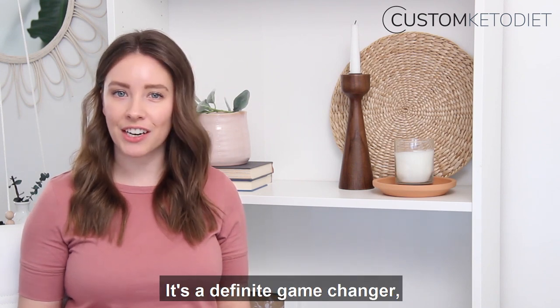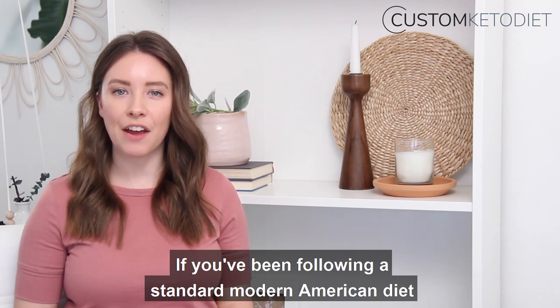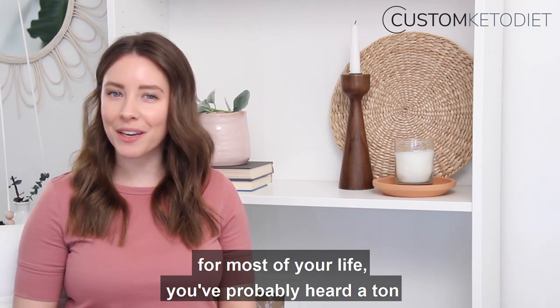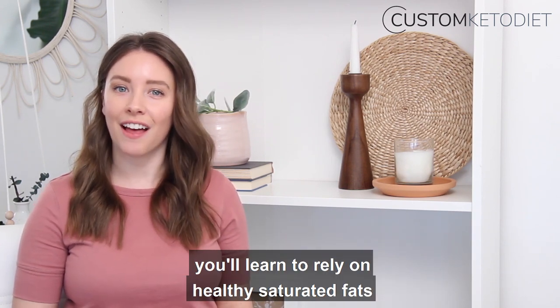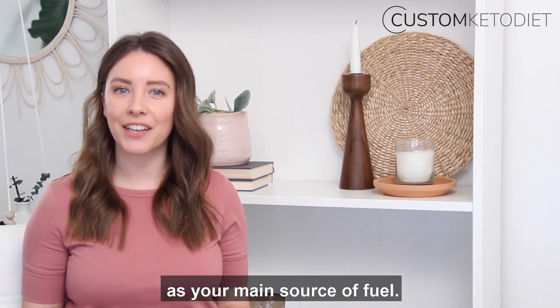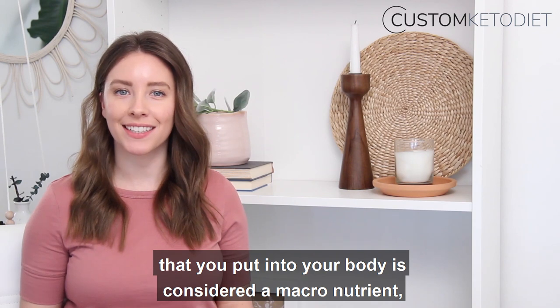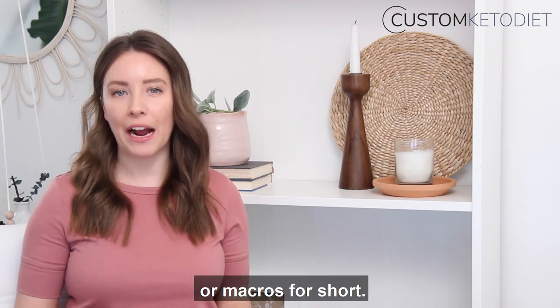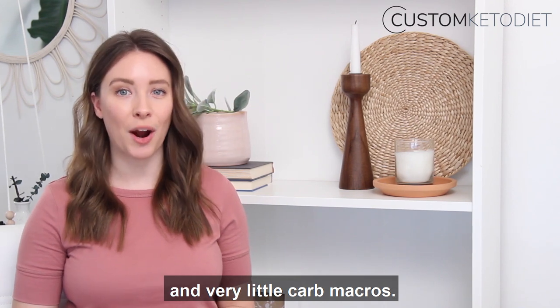It's a definite game changer and it can take some getting used to. If you've been following a standard modern American diet for most of your life, you've probably heard a ton about the alleged evils of saturated fats. But on the keto diet, you'll learn to rely on healthy saturated fats like the ones that come from oils and avocados as your main source of fuel. Each carb, fat, and protein that you put into your body is considered a macronutrient, or macros for short. On keto, you want more fat macros and very little carb macros.